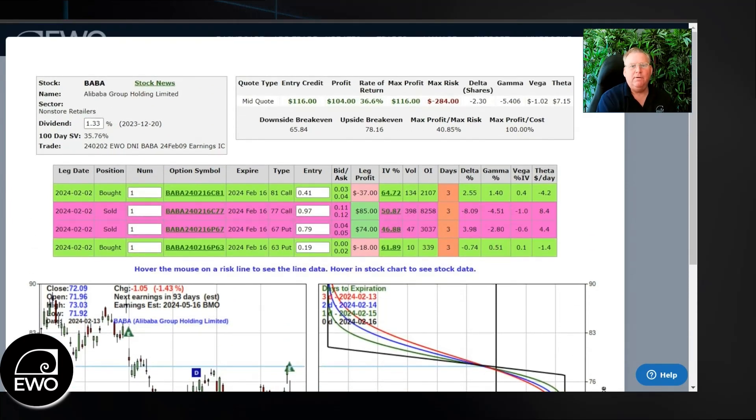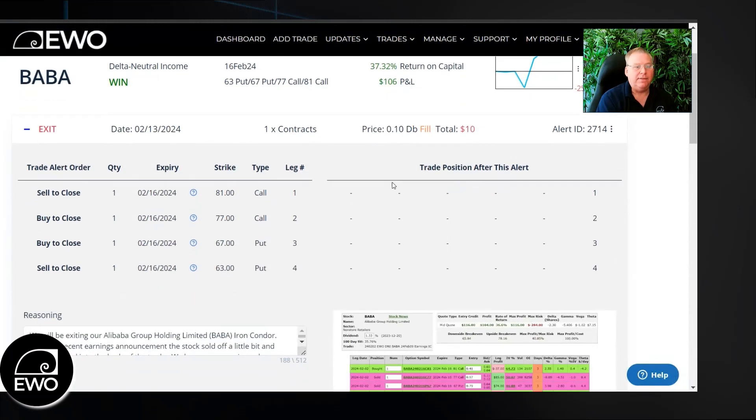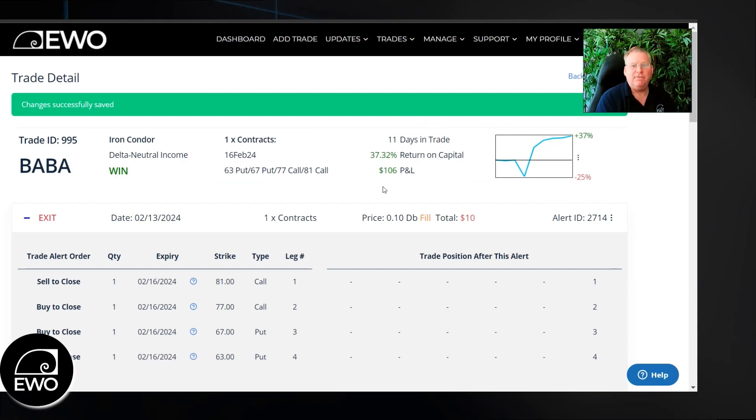The end result of the trade was a return of $1.06 out of that $1.16 that we could have taken in. We exited a couple days early on the 13th, even though the options expire this week, because there was no need to stay in the trade — we took more than 80% of our maximum reward. So it was time to take the trade off, which we did. That's Alibaba for this week, trade 995. Come to you again next week with another trade result. Take care.